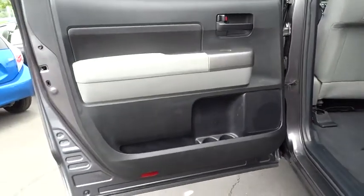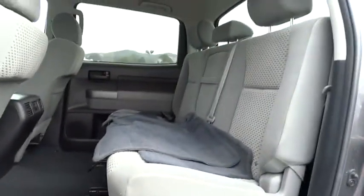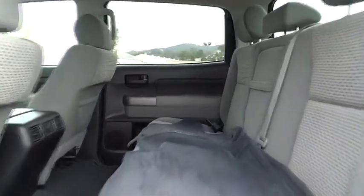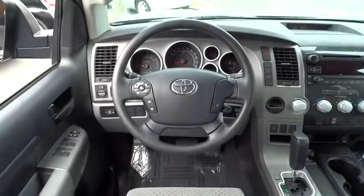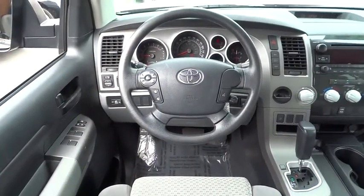Passenger airbag on-off switch, child safety locks, brake assist. This vehicle is Carfax certified, one owner, and qualifies for Carfax's buyback guarantee. If affordable style and reliability are what you're looking for, this vehicle couldn't be more perfect. Drive it today.